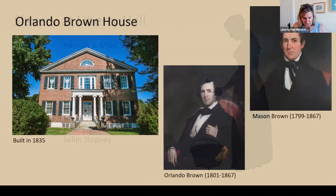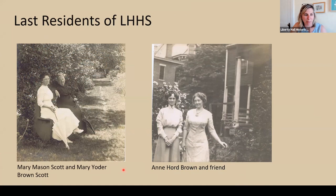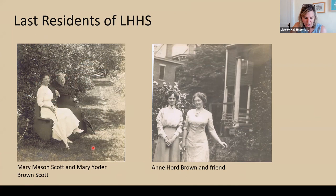We also have the Orlando Brown House, the second house on the property built in 1835. The Browns had two sons that survived to adulthood: Mason would inherit Liberty Hall, and they built the Orlando Brown House for their second son, Orlando. Mason became a lawyer and a judge, while Orlando ended up being the editor of a local newspaper, the Frankfort Commonwealth. The last family member to live at Liberty Hall was Mary Mason Scott, who died in 1934. Liberty Hall became a museum in 1937. The last family member to live at the Orlando Brown House was Annie Hoard Brown, who died in 1955. The home was left to the National Society of Colonial Dames in Kentucky, who still own both properties.